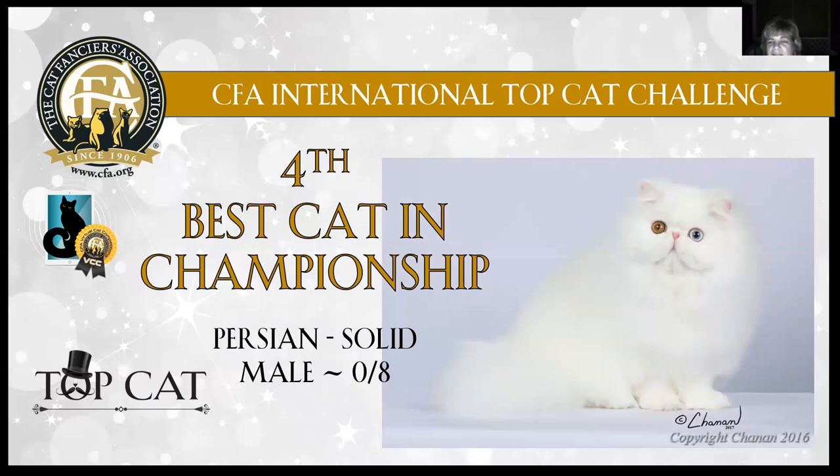Fourth best cat: solid color Persian, odd-eyed male, eight months old. Beautiful eye color on each one. Lovely openness to that expression. That head is broad. He's got nice finish to the jaw structure, tiny brown-tipped ears, this long flowing white coat, short little tail. Look at those heavy boned legs. I like the photography on this one — the lilac background just makes him pop. Really gorgeous. Very, very mature for an eight month old. My Persian solid is fourth best cat in championship.